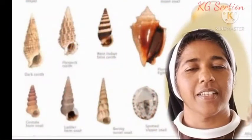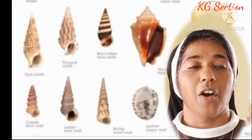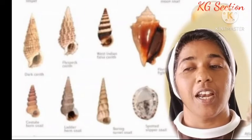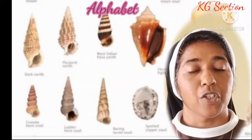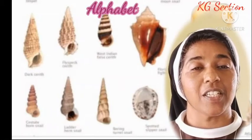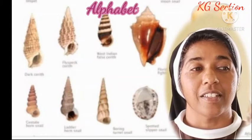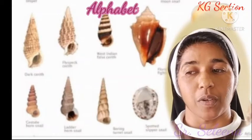Hi, dear darlings. Welcome back to the class with the phoning sound of the letters of alphabet in English. So far we did cover 18 letters with its character, sound and examples as well.